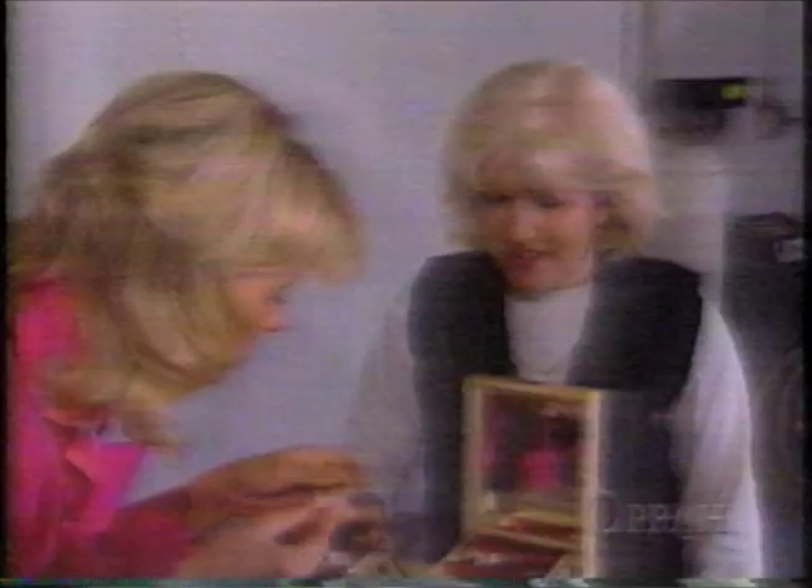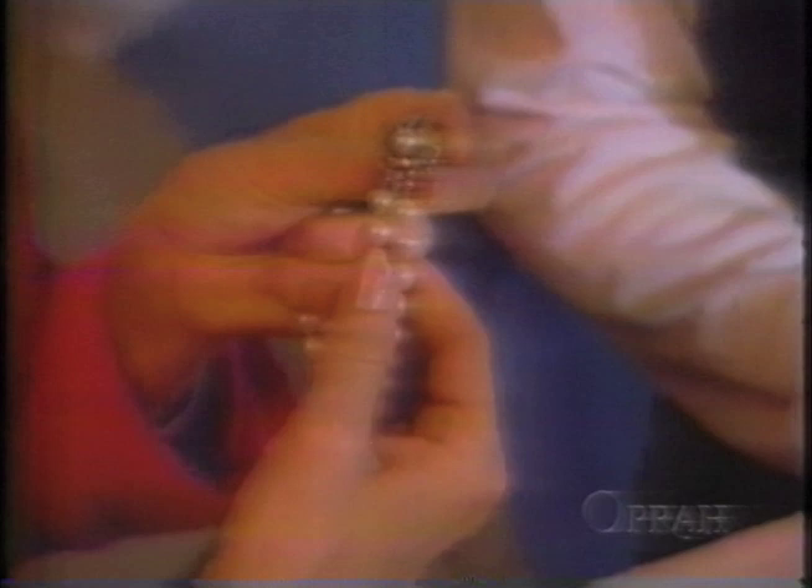A 14-karat gold Hamilton watch — probably 200 dollars. Just by the style of this, I know this is a Miriam Haskell piece. If you had this at your garage sale, you'd probably be happy to get two dollars for it — but this is worth 200 dollars.